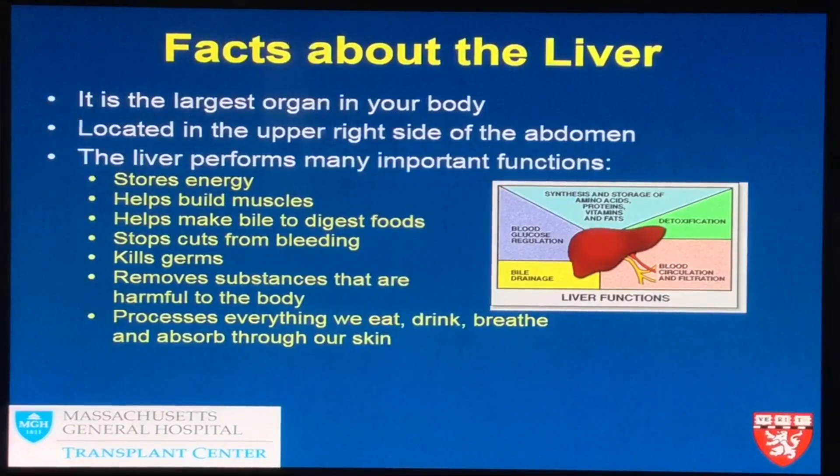The fourth blood test looks at the sodium level in the person's bloodstream. If a person's liver and kidneys are not working well, they tend to have very low sodium. Those four blood tests — sodium, creatinine, prothrombin, and bilirubin — make up a score between 6 and 40. We put those levels into the computer and it gives us the MELD score, which tells us who is at higher risk of dying from their liver disease over the next three months.